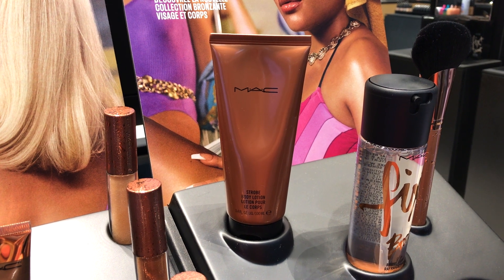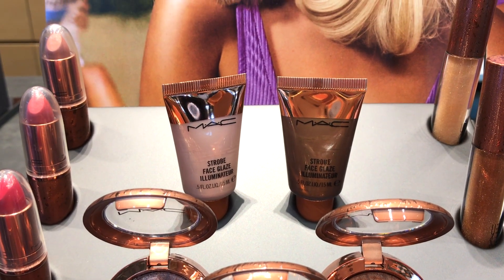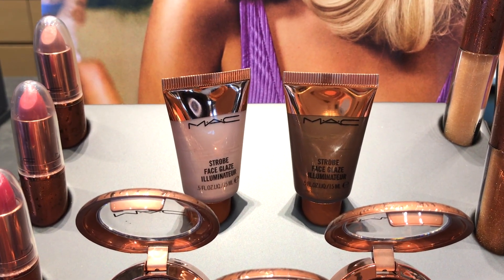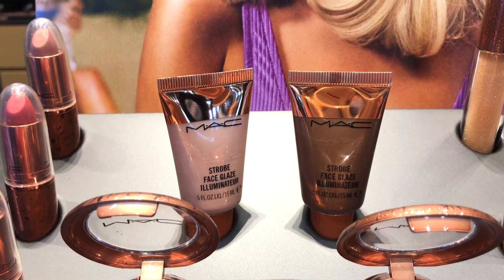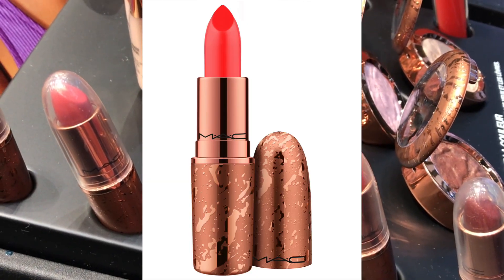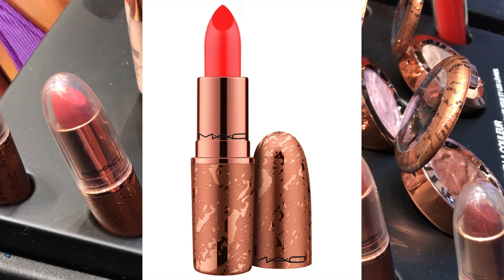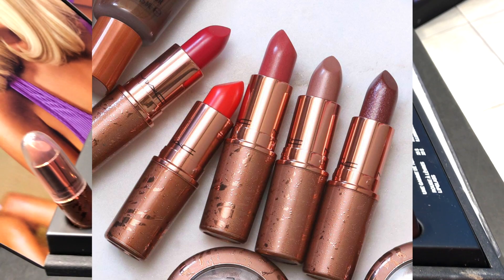Let's swing over here — here we see the Strobe Face Glaze. These liquid highlighters look really pretty. I've seen them just a little bit on YouTube. The brown one is a bronzer and the pinky one is a highlighter. Time to swing around to the lipstick — it's pretty hard to see them with a cap, but the packaging is beautiful and the shades look really pretty.